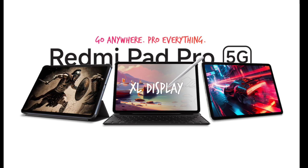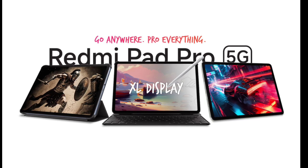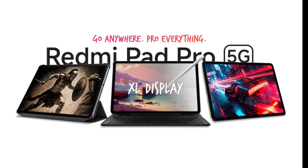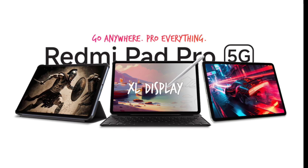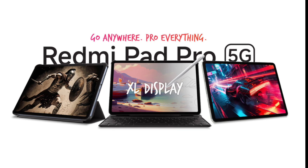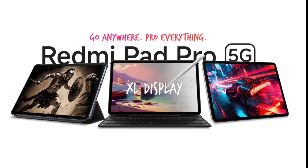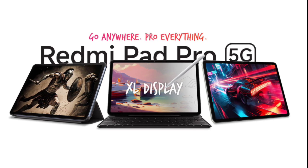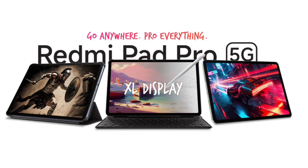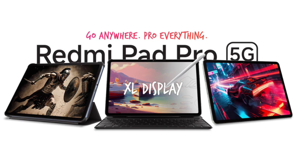The Redmi Pad Pro 5G supports dual SIMs, allowing 5G connectivity on both. It has the same specifications as the earlier Wi-Fi-only model. The tablet has a 12.1-inch 2.5K LCD screen with a resolution of 2560x1600 pixels, a 120Hz refresh rate, and a 180Hz touch sampling rate.